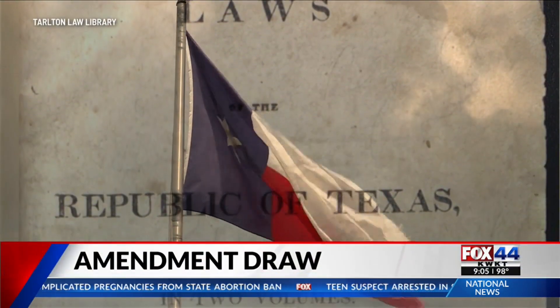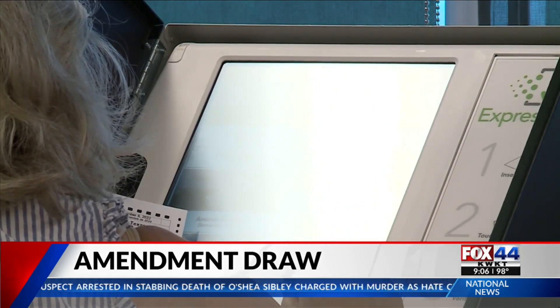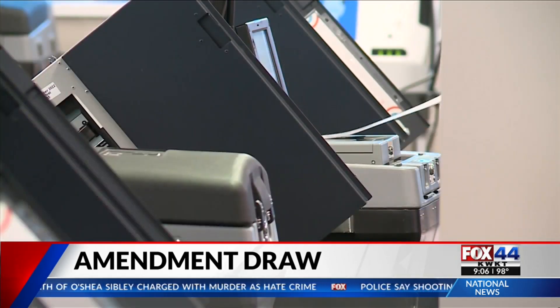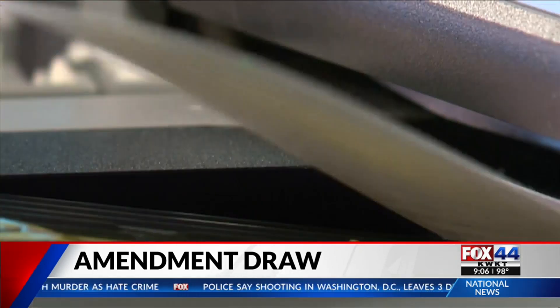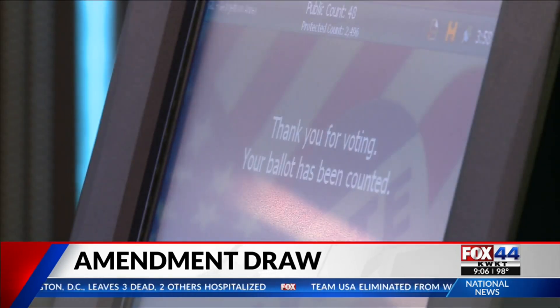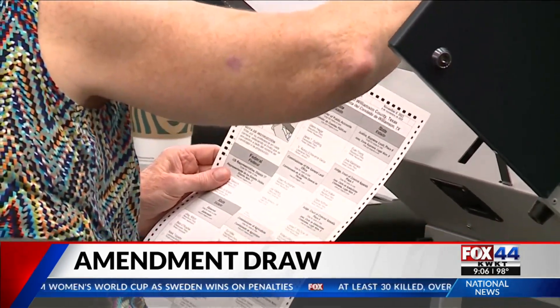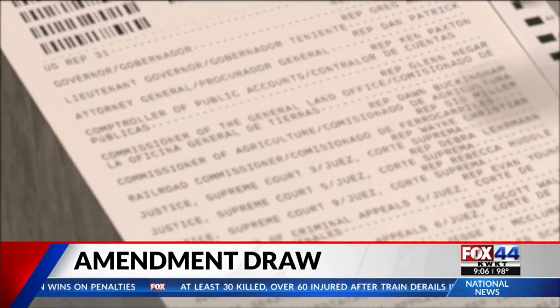It seems pretty straightforward, but the order an item appears on a ballot could determine how many voters remembered to cast their choice or just turn in their ballot unfinished. It's a phenomenon researchers have documented before. Typically, candidates listed at the top of a ballot earn a greater share of the vote than they would receive in other positions.